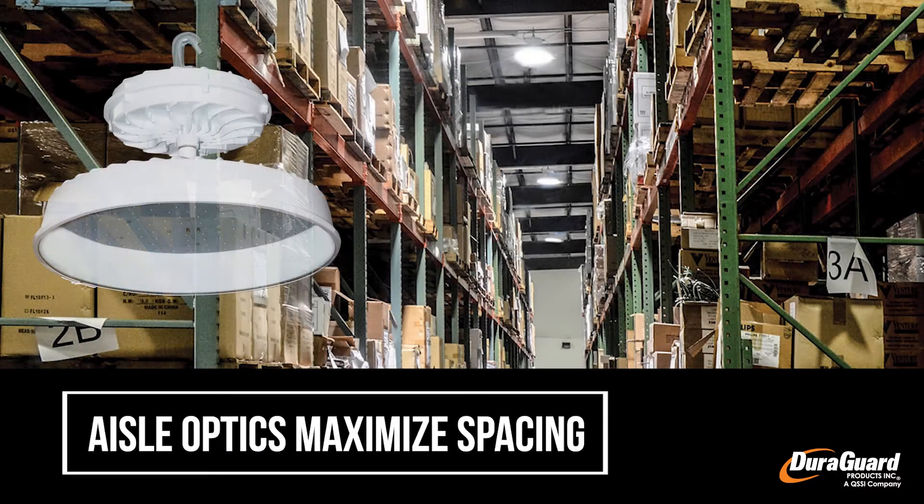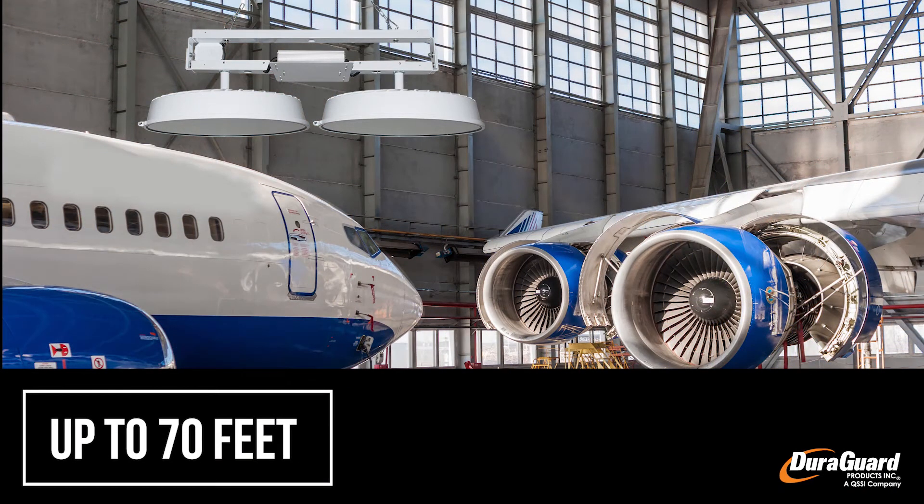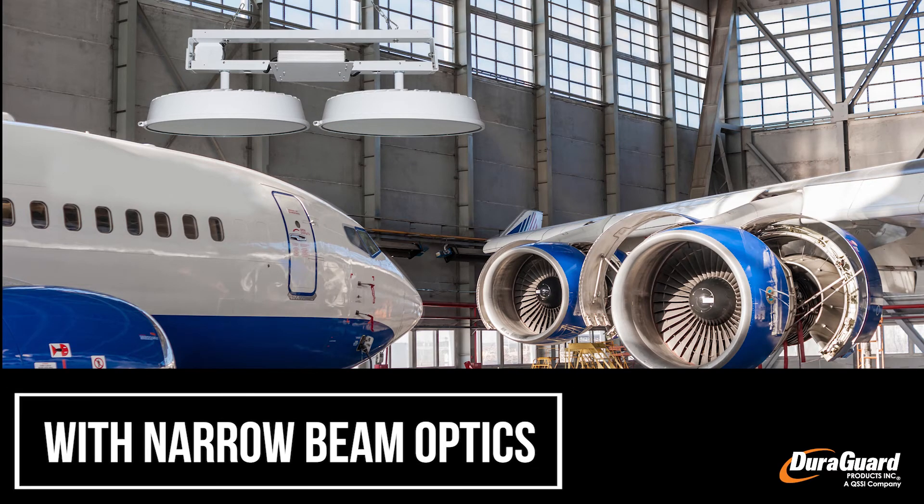The Duraguard high bay series includes specialty application fixtures such as the Powerbolt aisle lighter and high ceiling high bays.